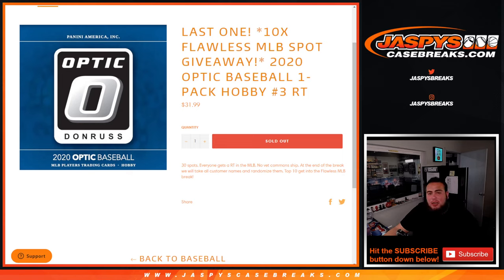What's up everybody, Jason here from JazzBeatsCaseBase.com. This was our last filler to help sell out Flawless Baseball Random Teams Break with the 10 spots we're giving away here with this 2020 Optic Baseball One-Pack Break Hobby Edition Random Teams Number 3.